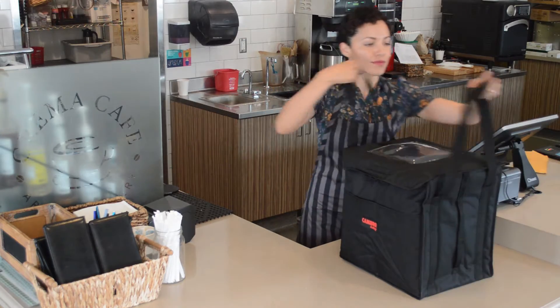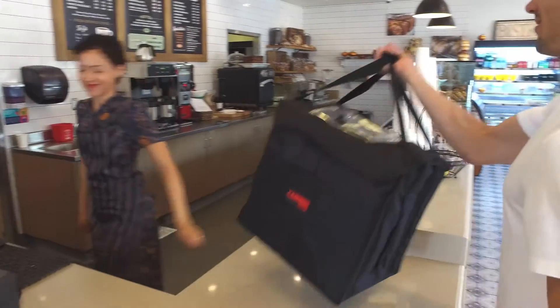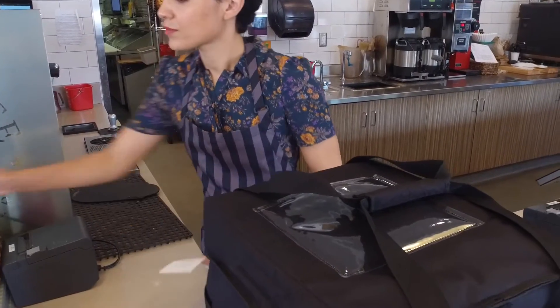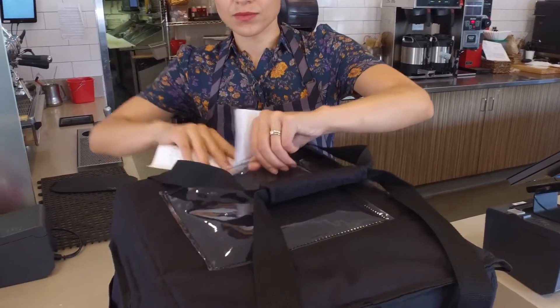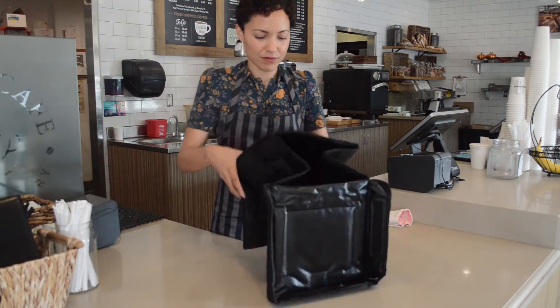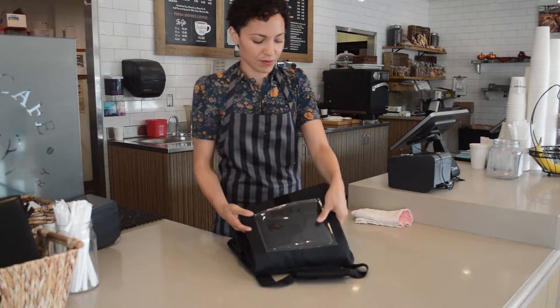Heavy duty sewn-in straps make it easy to carry and stay secure even after extensive use and washing. A clear ticket pouch allows the carrier to quickly identify the order. Thick sturdy nylon fabric folds into a small compact square for efficient storage.